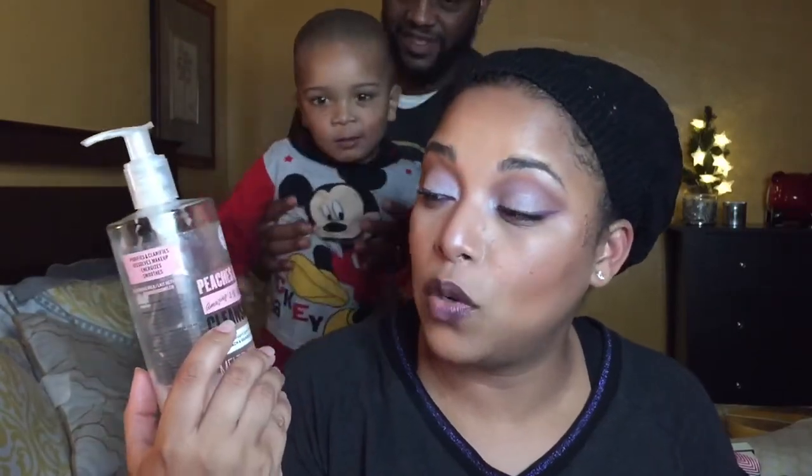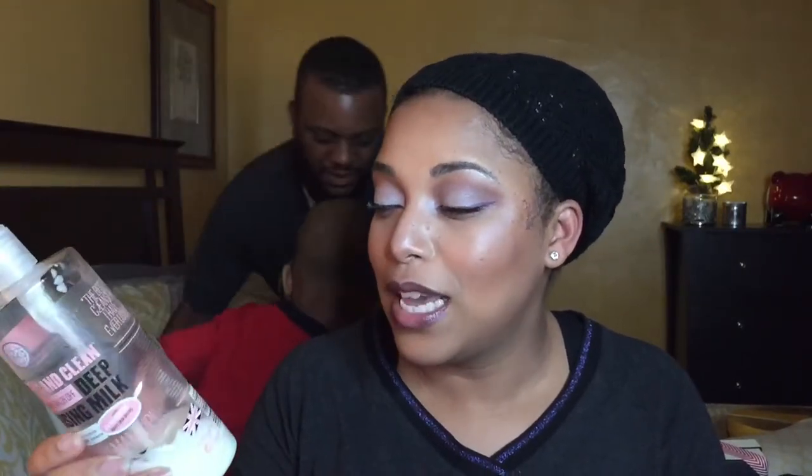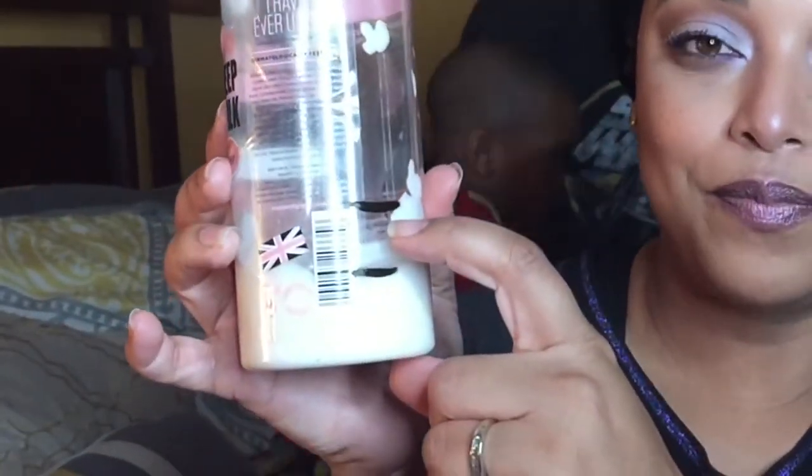This is the Soap and Glory Peaches and Clean 4-in-1 Deep Cleansing Milk. This is the mark from the intro, and here is where we are right now — we've made some good progress. I'm not going to repurchase this because it burns my eyes. It's great for breaking up makeup and gives a nice fresh feel without stripping, but my Philosophy Purity Made Simple is just as good, gets everything off including eye makeup, and doesn't burn.